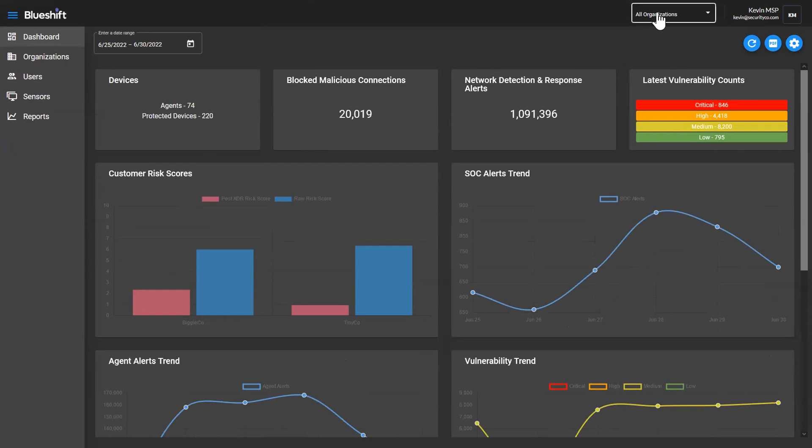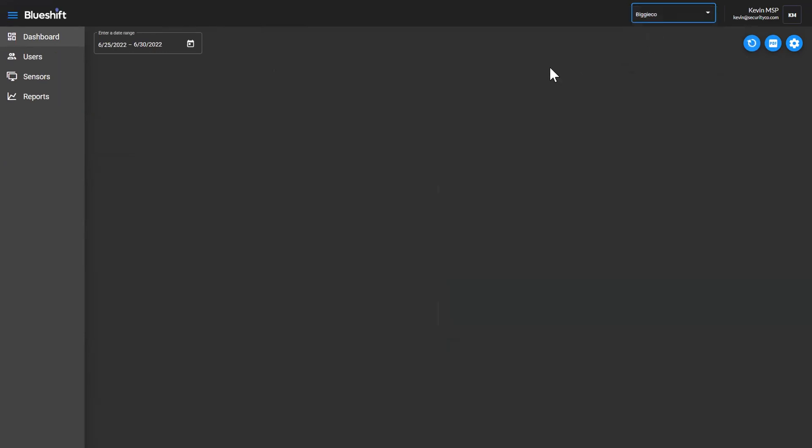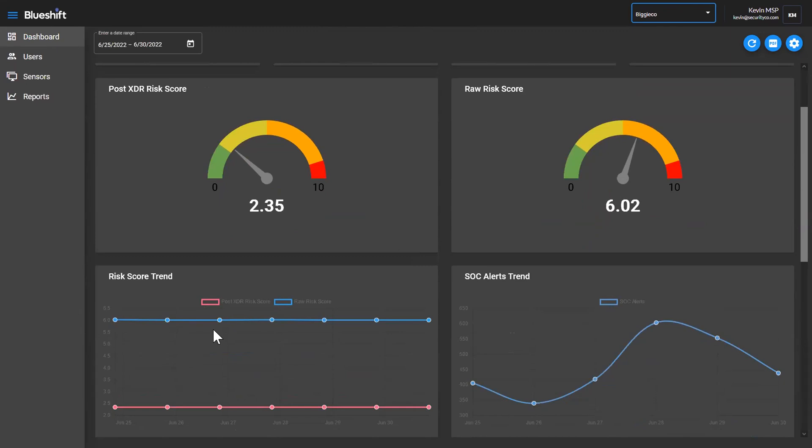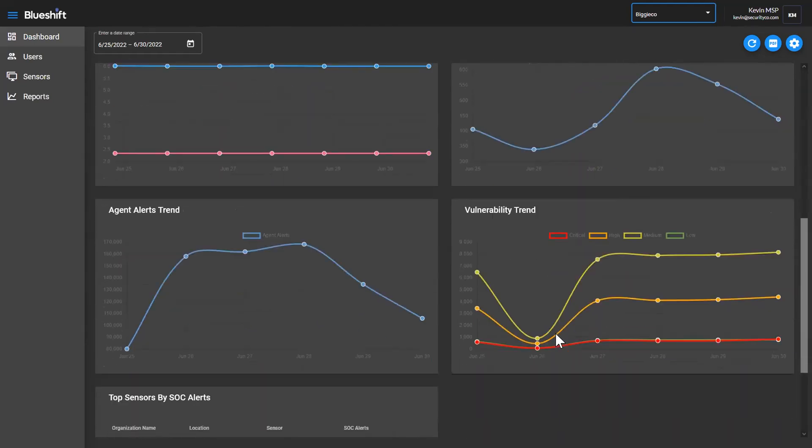I'll show you what it looks like when you sign in as a customer as well. If Kevin switches to the view of Biggie Co., he's now not just filtering — Kevin is actually in context of Biggie Co., meaning that things that he sees and does are exactly what someone signing in from Biggie Co. would see and be able to do. A couple of things changed on the dashboard when I did that. Primarily the risk scores now show as dials because I'm now in the context of a single customer, so it makes sense to show a little more drill-down. I can also see how the risk scores are changing over a period of time — am I trending up or down from a risk perspective or a vulnerability perspective.